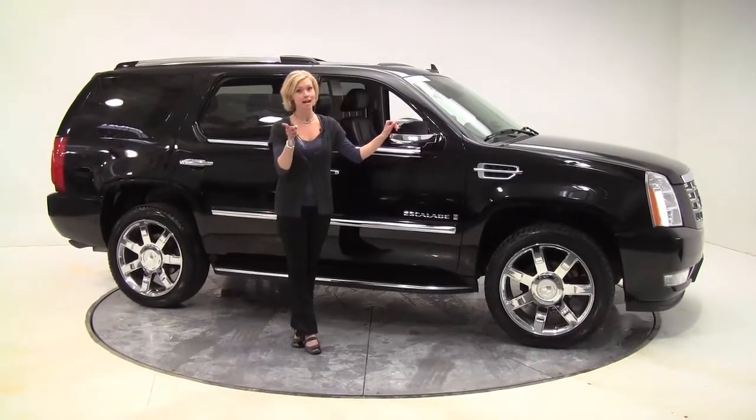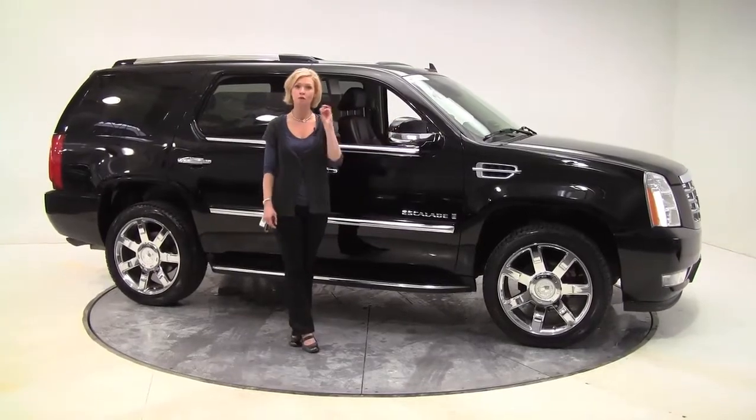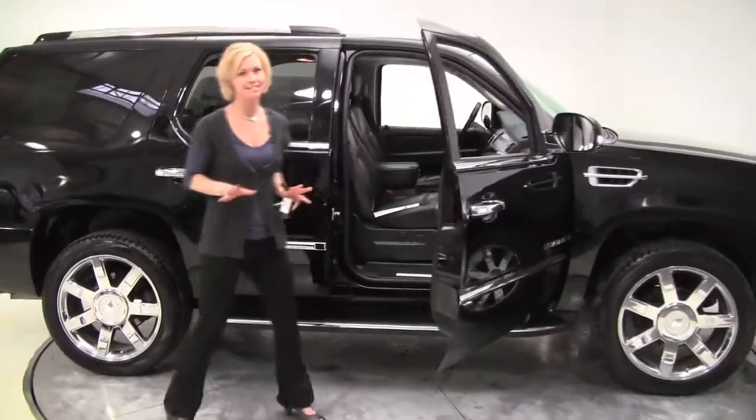Hello there, wise buyers. Third time's the charm. This is Erin coming to you from Feldman Nissan, Bloomington, Minnesota. And for the third time, I'm going to try to show you this 2007 Cadillac Escalade.